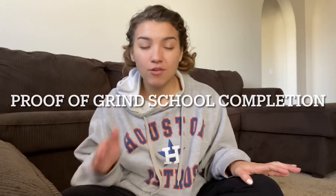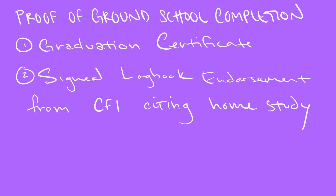The last mandatory item you're going to need is proof of private pilot ground school completion. This can be a graduation certificate from an accredited school, or an endorsement from your CFI or the president of your school saying that you completed your schoolwork.